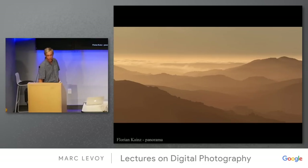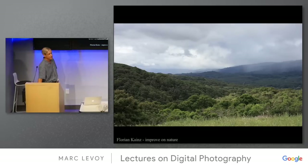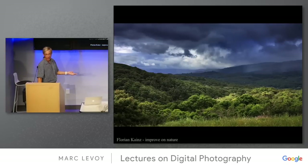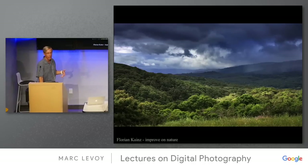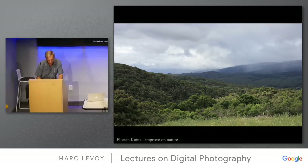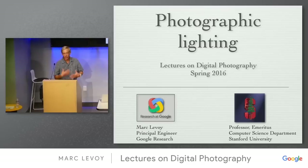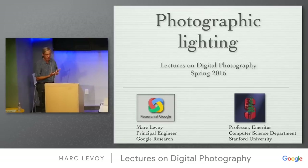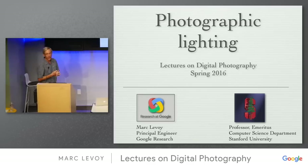The last requirement was 'improve on nature,' and here is Florian's take on that. Here's the original picture, and here it is after digital dodging and burning. We'll talk about that in the last lecture when we discuss methods of doing high dynamic range tone mapping. So today's topic is photographic lighting — the practical side. Last time we talked about units: luminous intensity, luminance, illuminance, and so on. Let's put some of that to work.